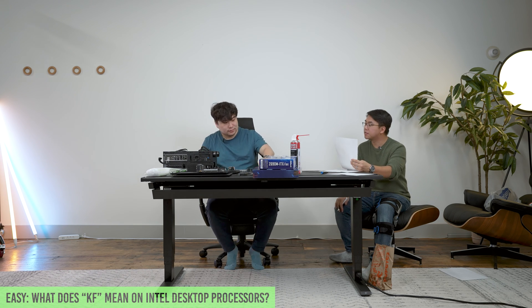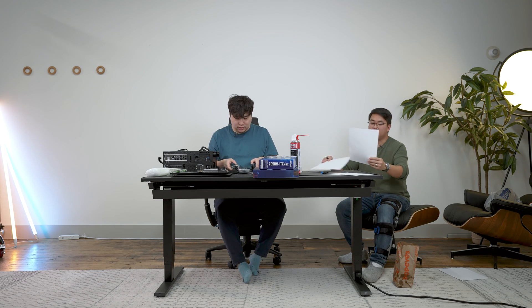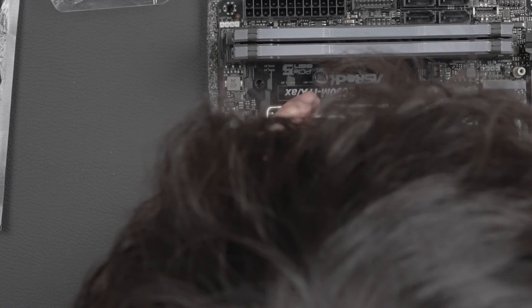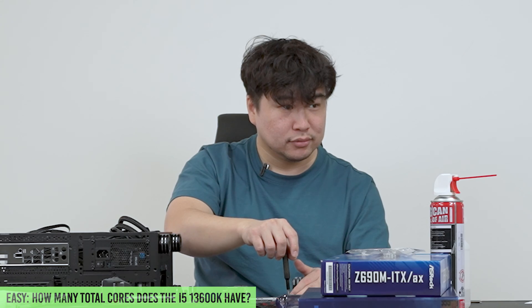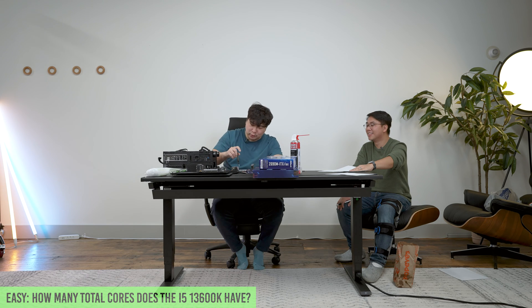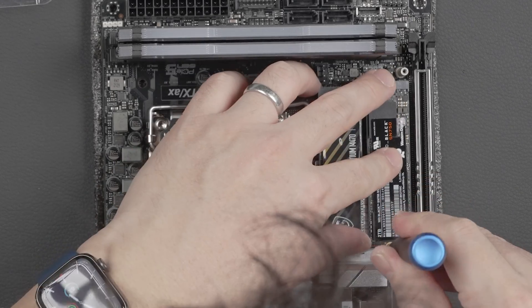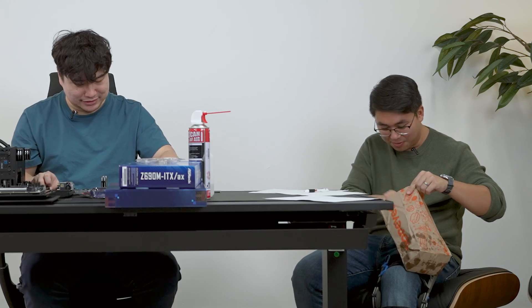What does KF mean in Intel desktop processors? No integrated graphics — nice! That was an easy one, but he was still excited. How many cores does your 13600K have? You get six performance cores and eight efficiency cores — eight plus six is 14. Final answer: 14. That was a throwaway follow-up question, and it was dangerous to ask it out of order.